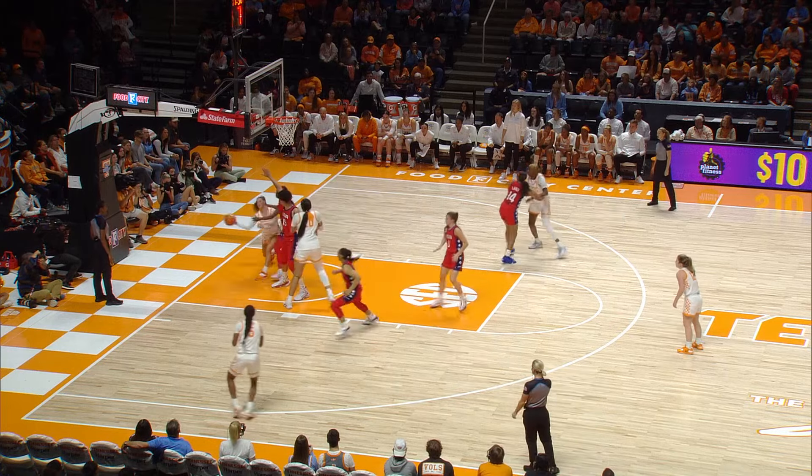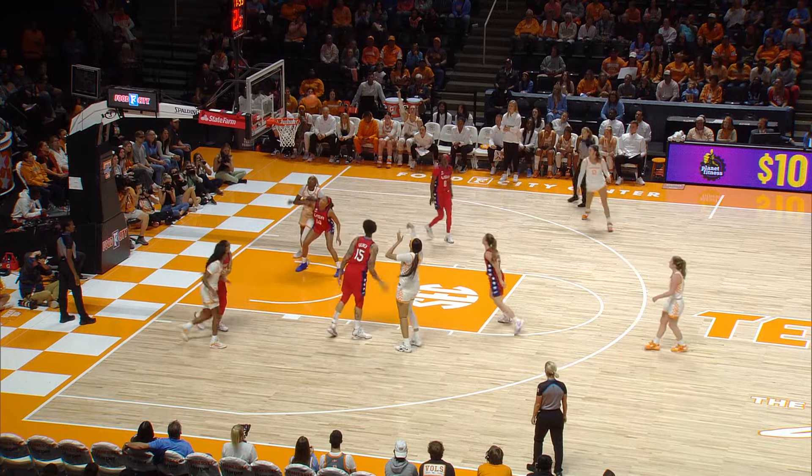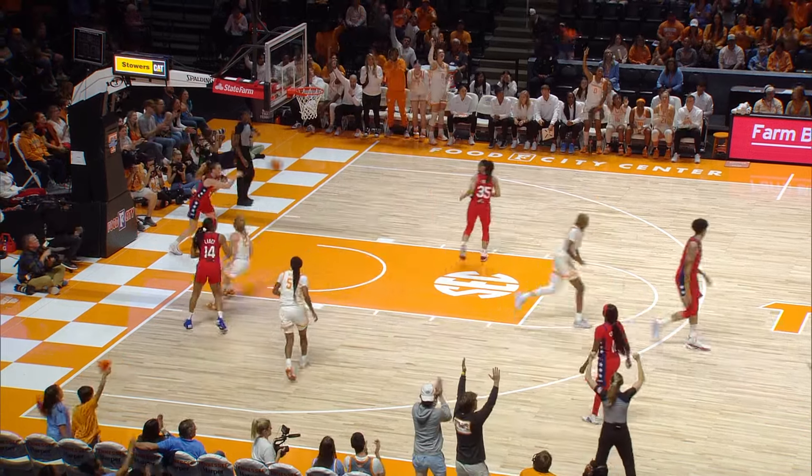Strickland a baseline drive up the right side, now dishes out to Wynn in the left corner. Wynn drives in from the left baseline, dishes out to Keith — puts it up and good. Wynn is going to try to drive left side lane, kicks it off to Strickland for three from the left side. That's good.